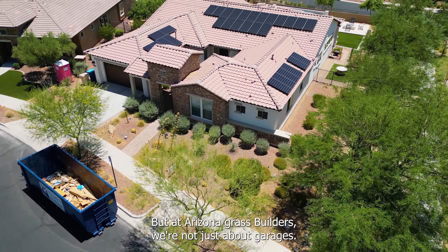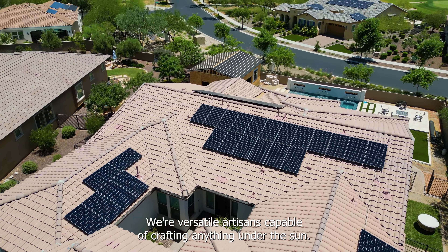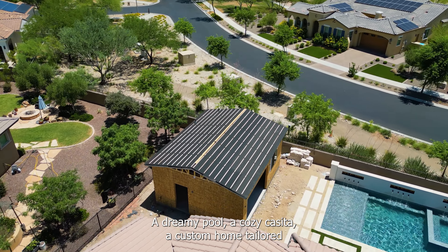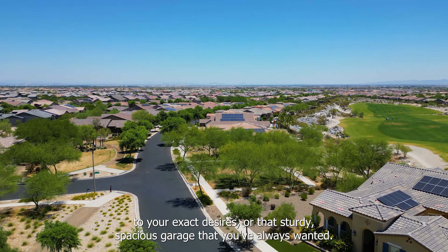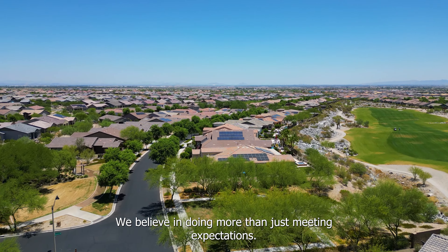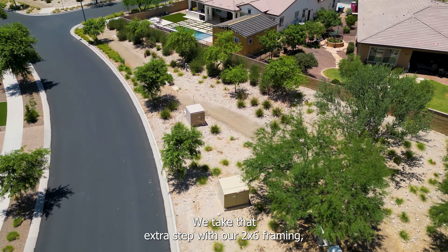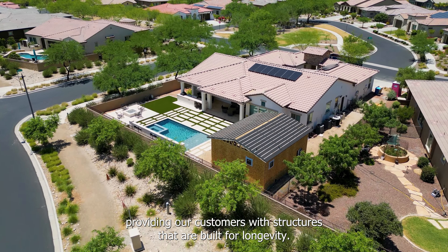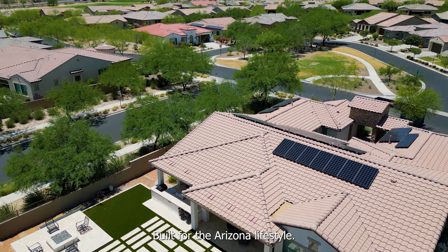But at Arizona Garage Builders, we're not just about garages. We're versatile artisans, capable of crafting anything under the sun — a dreamy pool, a cozy casita, a custom home tailored to your exact desires, or that sturdy, spacious garage that you've always wanted. We believe in doing more than just meeting expectations — we exceed them. We take that extra step with our 2x6 framing, providing our customers with structures that are built for longevity, built for efficiency, built for the Arizona lifestyle.